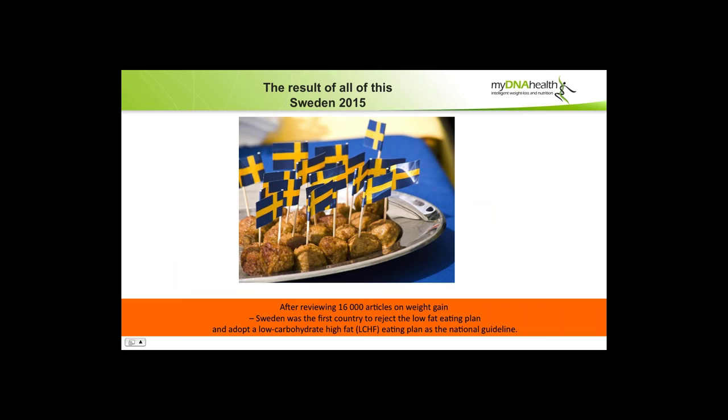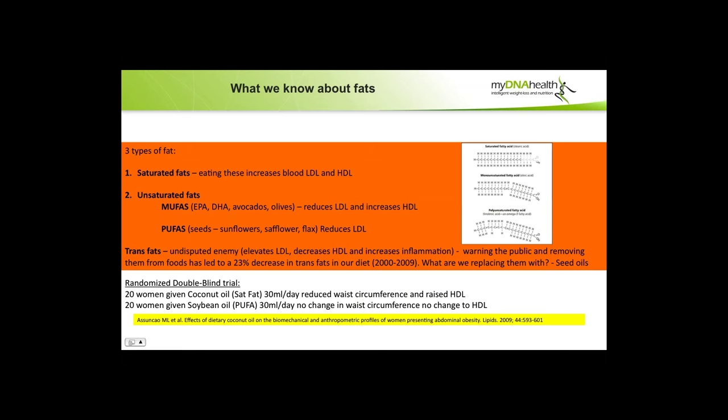This represents a big shift over the last ten years from what we were told in medical school in the 1980s. The result: Sweden is leading the way. In 2015, after reviewing 16,000 articles on weight gain, Sweden was the first country to reject the low-fat eating plan and nationally adopt a low-carbohydrate, high-fat eating plan as a national guideline. We'll watch to see if they become the first country to reduce obesity problems.